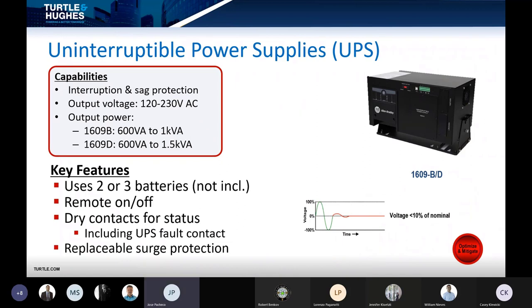The uninterruptible power supply is designed to ride through prolonged interruptions and manage controlled shutdowns. The goal is to avoid unwanted and costly system crashes. It's designed to more effectively integrate into a control system than a commercial UPS. Key features include expandable and hot-swappable battery options, remote on and off capabilities, drive contacts for status, and replaceable surge protection.